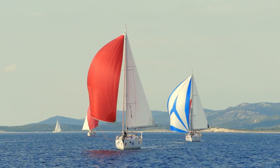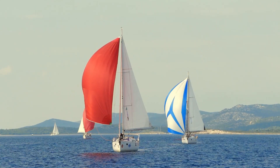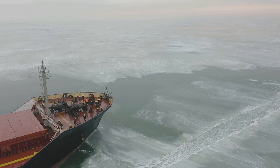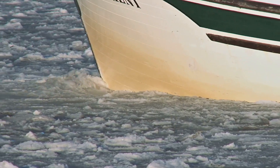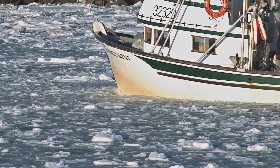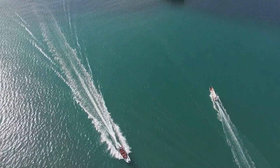One of the most famous examples of this phenomenon is in sailboat racing. Sailors have known for centuries that boats perform better in colder conditions. In fact, many sailing records are set in cold, dense waters because the boats can reach higher speeds with less resistance.